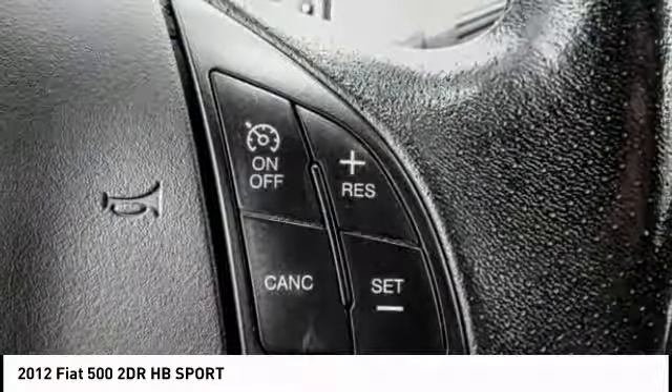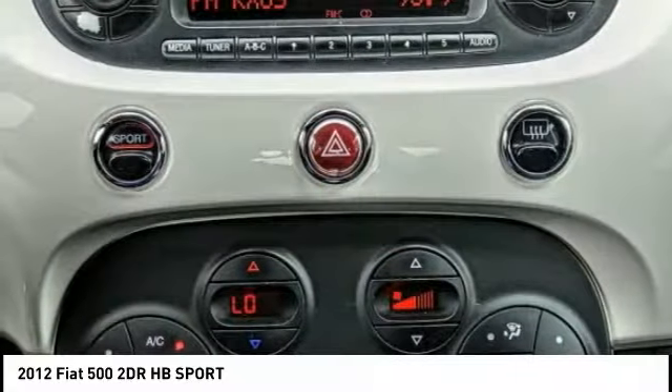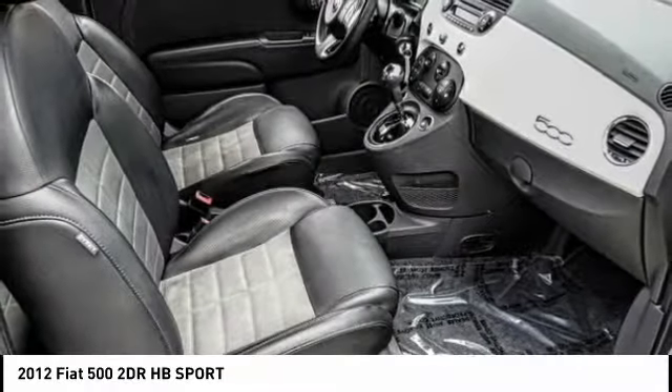And with so many original ways to personalize every Fiat 500, your individuality will be recognized wherever you go, and it is priced below $10,000. This vehicle has less than 100,000 miles.